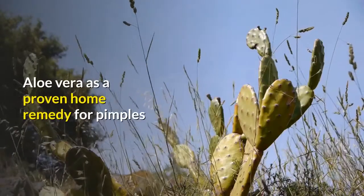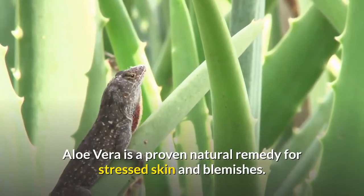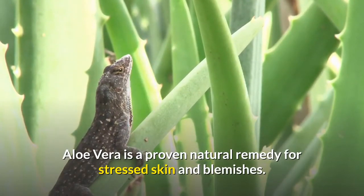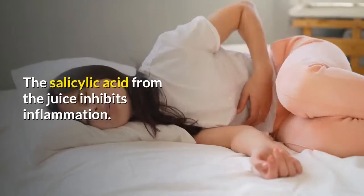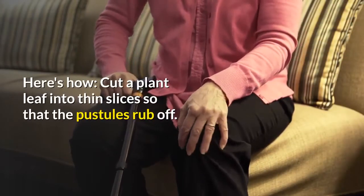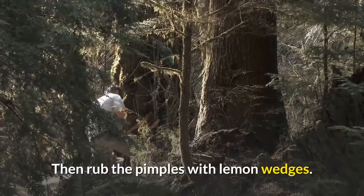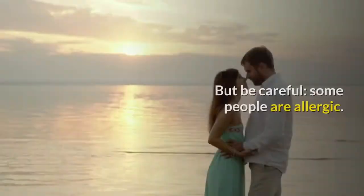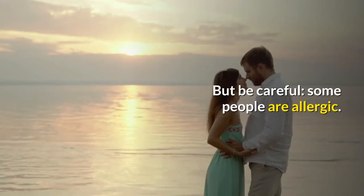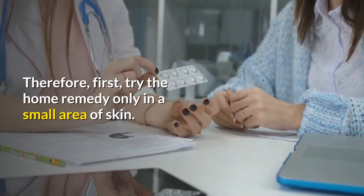Aloe Vera is a proven home remedy for pimples and a natural remedy for stressed skin and blemishes. The salicylic acid from the juice inhibits inflammation. Cut a plant leaf into thin slices so that the pustules rub off, then rub the pimples with lemon wedges. Be careful, as some people are allergic — first try the home remedy only on a small area of skin.